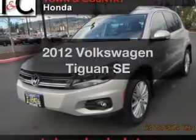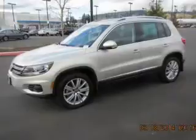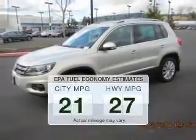Presenting the 2012 Gold Swagon Tiguan. If you're looking for a first rate auto, this one could be yours today. In the city or on the highway,